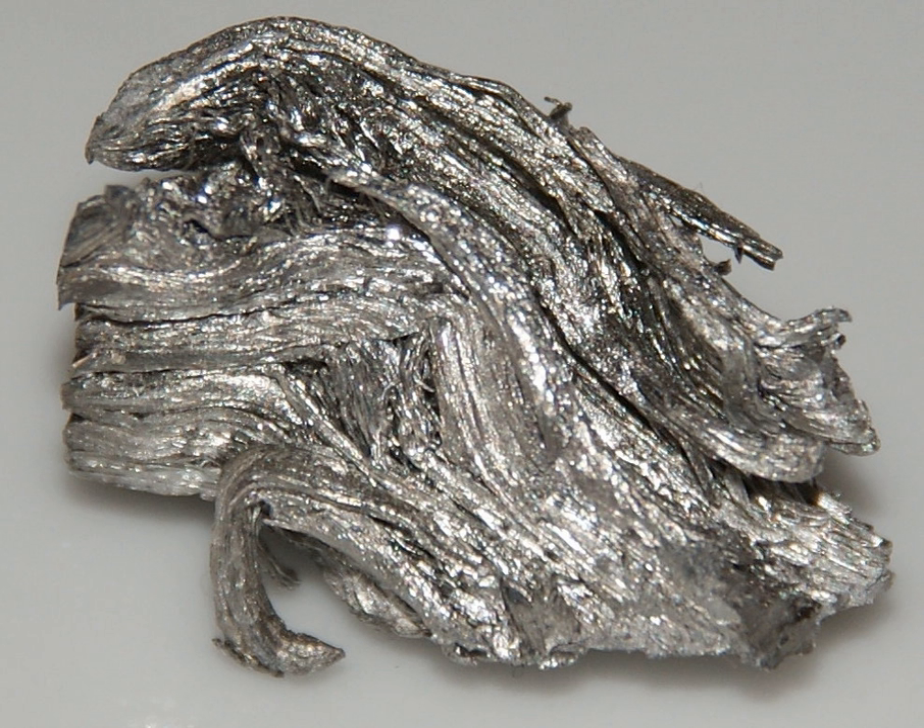Holmium dissolves readily in dilute sulfuric acid to form solutions containing the yellow Ho³⁺ ions. Holmium's most common oxidation state is +3. Holmium in solution is in the form of Ho³⁺ surrounded by nine molecules of water. Holmium dissolves in acids.